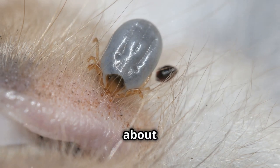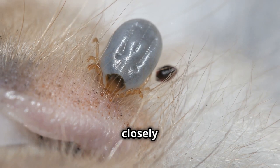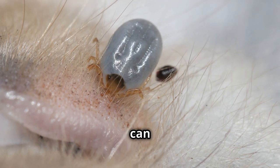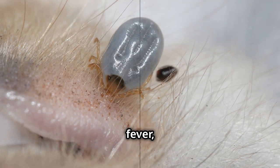First, let's talk about what ticks actually are. Ticks are small arachnids, closely related to spiders. There are many species of ticks, but the ones that concern us most are those that feed on blood and can transmit diseases like Lyme disease, Rocky Mountain spotted fever, and more.